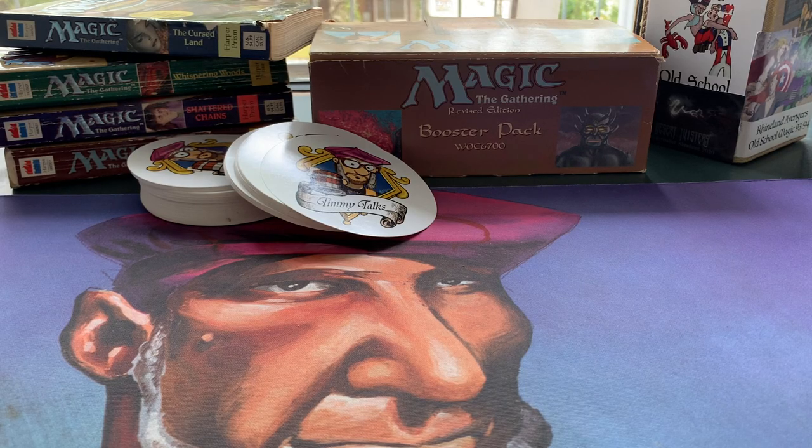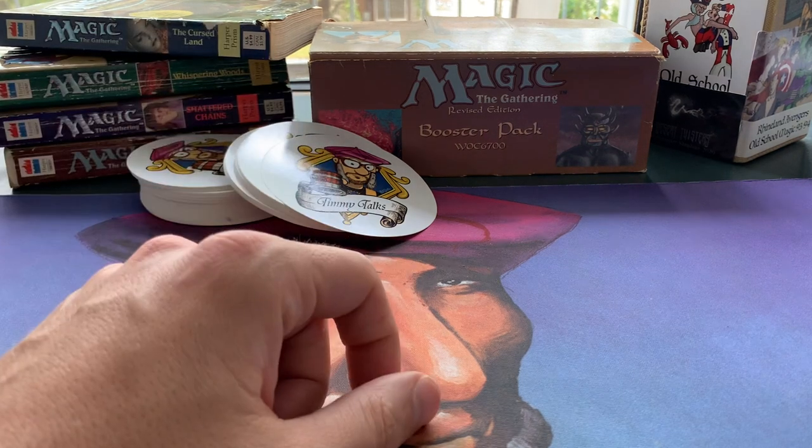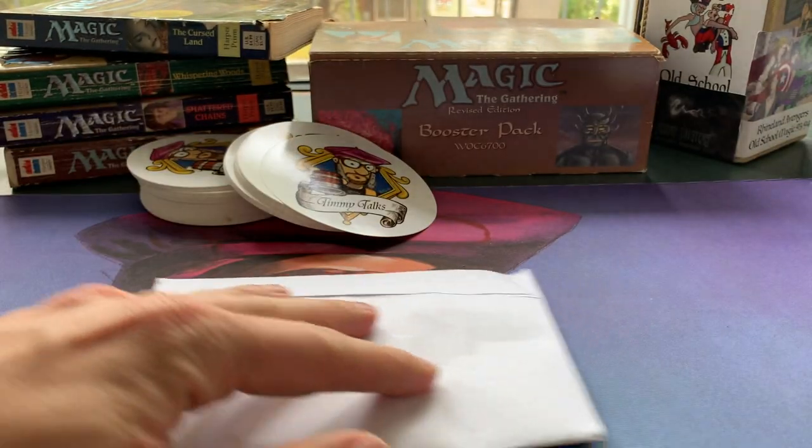Welcome to another episode of Timmy Talks, the channel where we talk old school magic. It is Sunday, so that means another mail day, and I've got quite a lot of post — an envelope, very modest, but also a package.